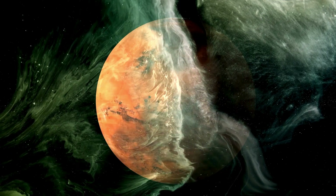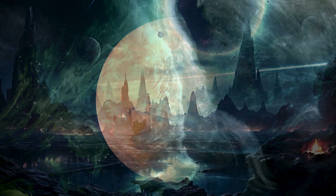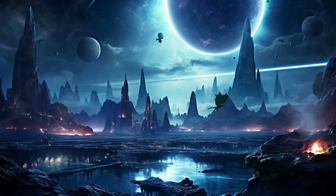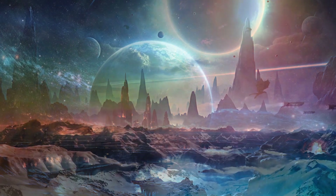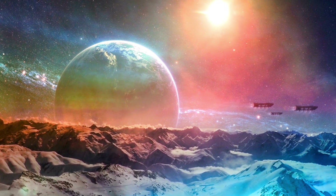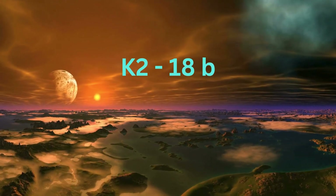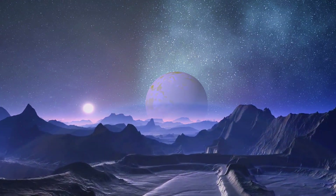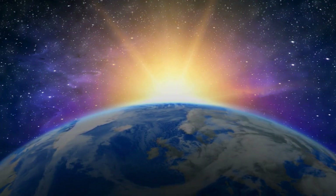When we think of planets that might support life beyond Earth, we picture distant worlds with blue oceans, fluffy white clouds, and the promise of rain. But what if we told you that such a place may actually exist? Today we'll journey to an exoplanet known as K2-18b, a world so far away and so different from Earth, yet strangely familiar in its own way.